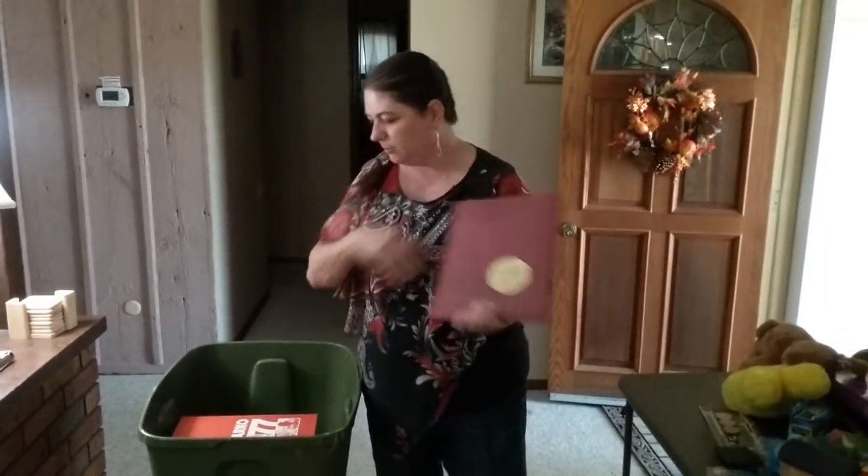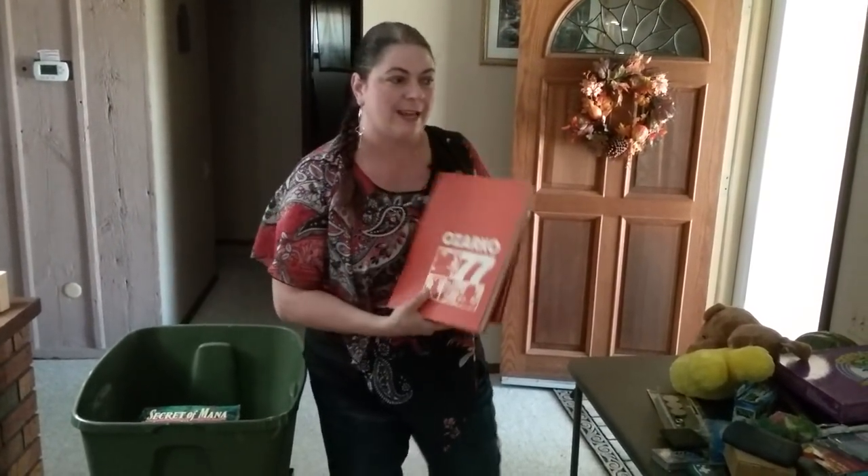Yearbooks are really, really cool finds. I can usually sell them for about $10 on eBay because somebody has lost their yearbook — to fire, water, moving, whatever — and they're looking for their specific yearbook. They do sell really well on eBay.